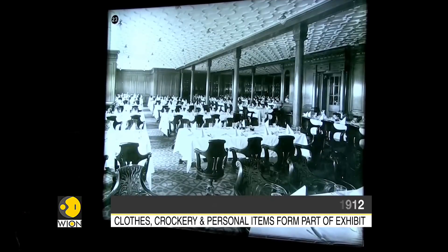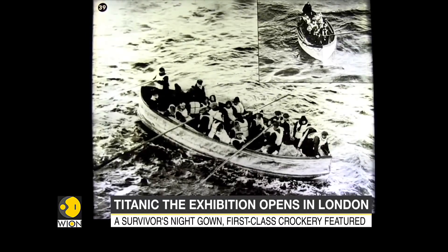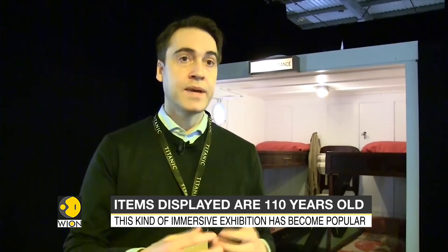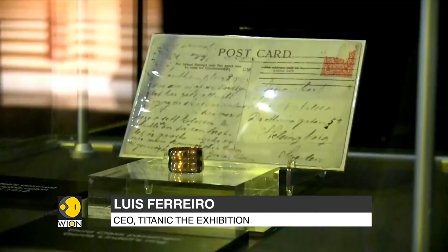Over a century later, Titanic the Exhibition is testament to the enduring appeal of the tragedy that has inspired films, musicals, and books ever since. This is a very museum-style exhibition in many ways, because we have original artifacts and original stories, created by a team of professionals from the museum community. People will be able to really understand the story of Titanic better and confront many myths, legends, and misconceptions through real artifacts and real stories.